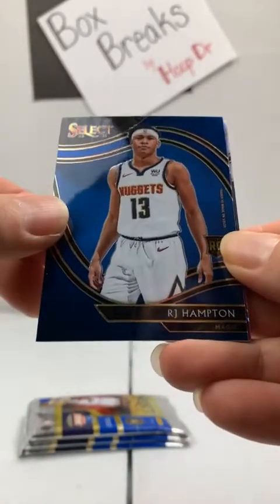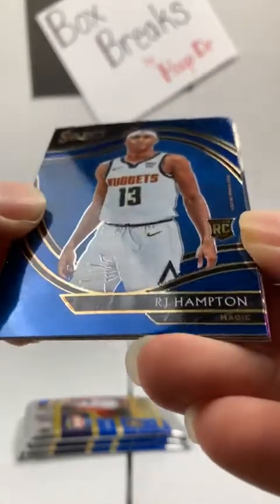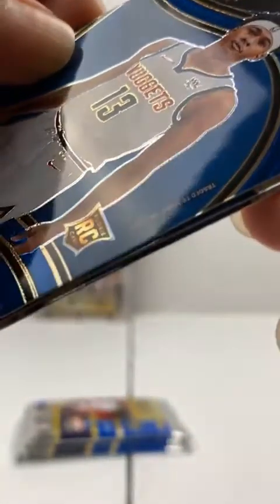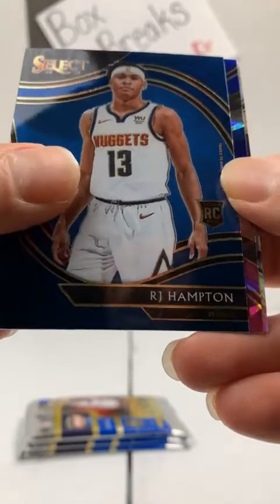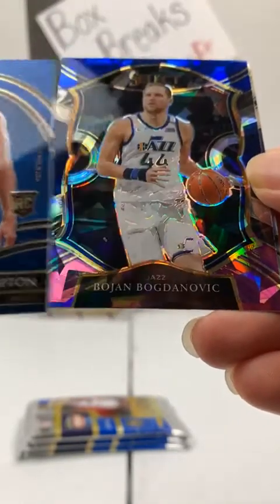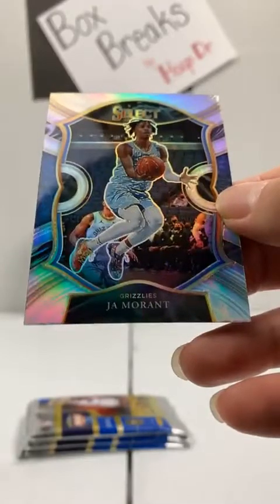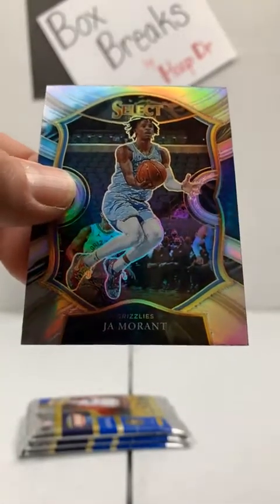Mitchell Robinson Knicks. RJ Hampton — this is a courtside rookie and it says Magic on there. He's in a Nuggets uniform but it mentions he was traded, so that goes to the Magic. Here comes a cracked ice: Bogdan Bogdanovic, Jazz. And a silver — our first silver of the night and it's a good one. How about Ja Morant silver, Memphis Grizzlies. Isn't that sweet.